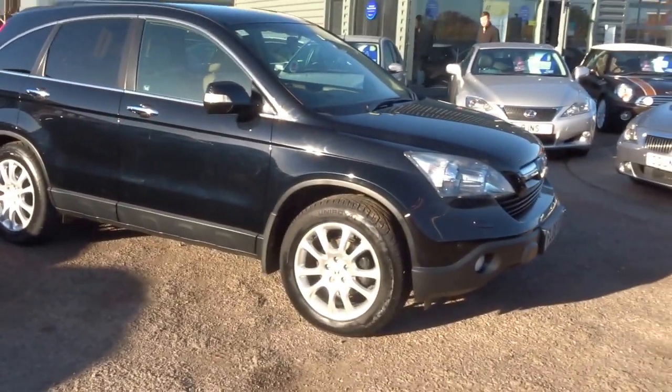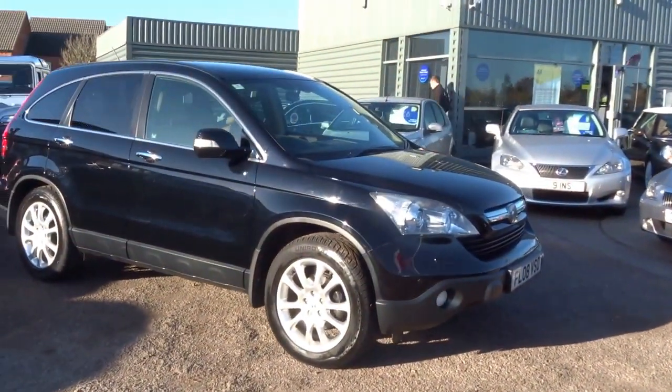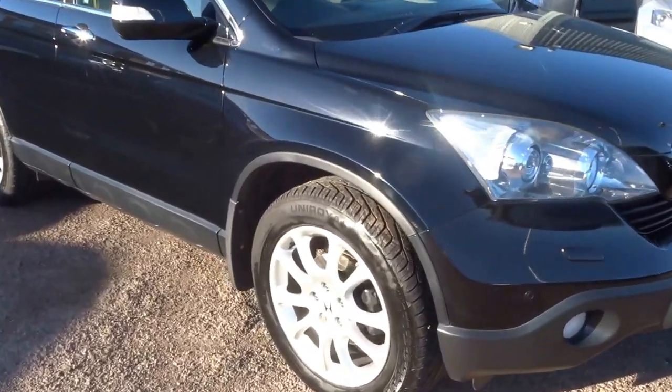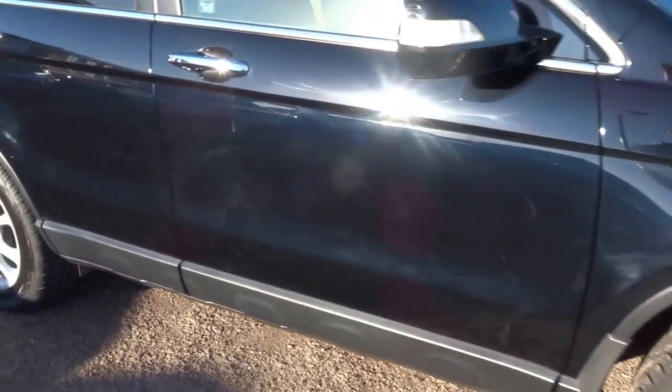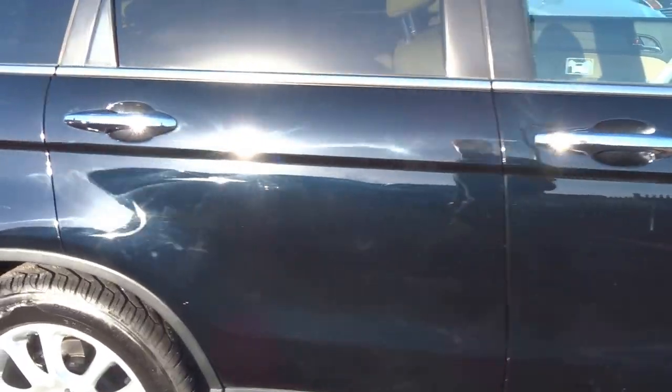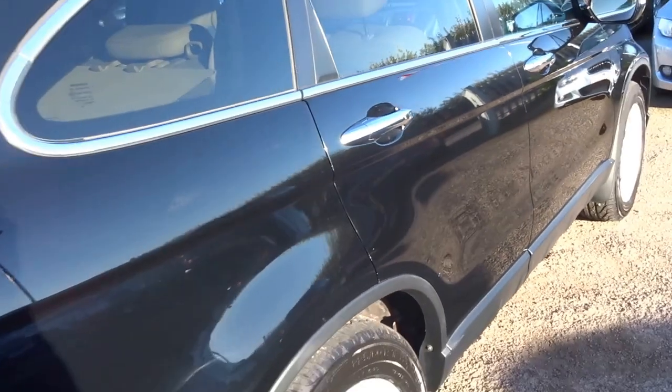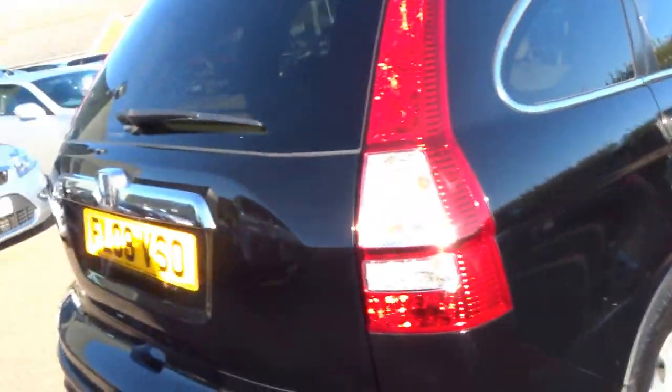From Country Car, my name's George and today we have a Honda CR-V. We've had a few of these of late and they've gone out the door pretty much as soon as they've come in. So let me just walk you around this one — it's a 2008 car, very very good condition, lovely specification.